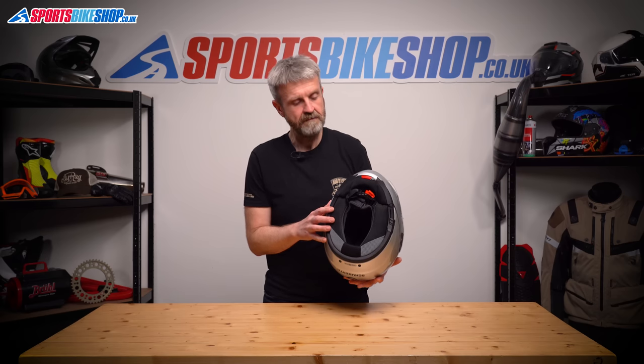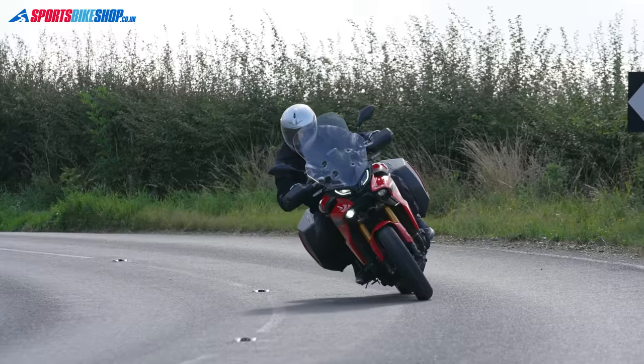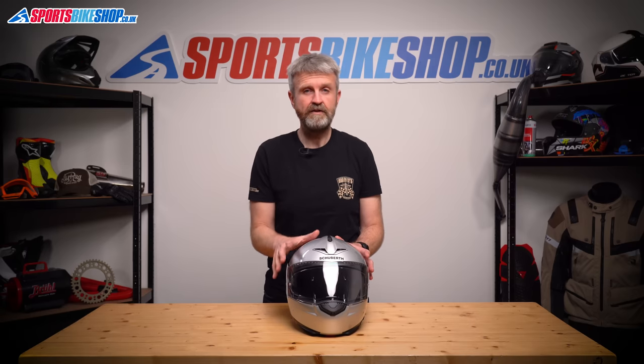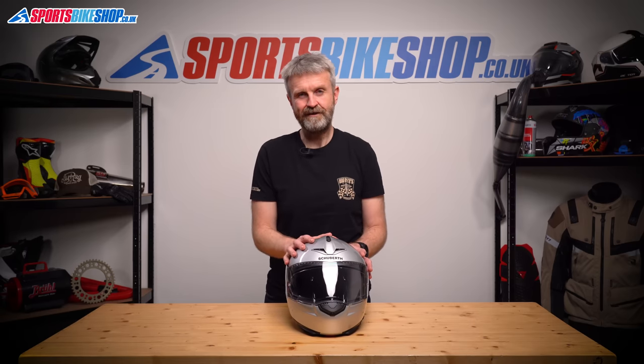You also get Schuberth's anti-roll-off system — two extra securing straps that make it more likely to stay on your head if the worst happens. The C3 Pro is single homologated, so it's only legal to wear with the chin bar closed, and it scored three stars out of five in the UK government's SHARP impact tests. There's a dedicated comms unit for this helmet, but quite a few people have managed to fit universal setups without loads of hassle.